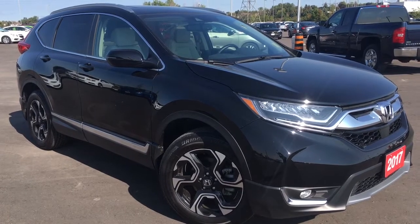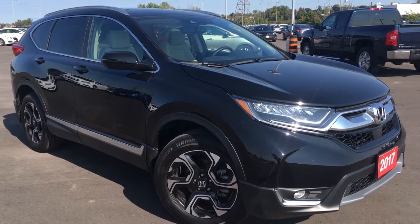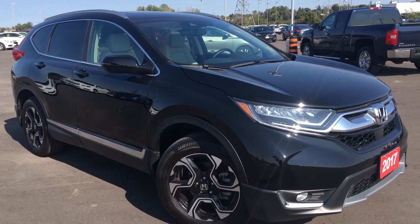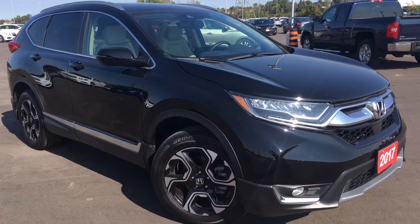Hello and welcome, I'm Courtney Burgess and I'm here at Whitby Oshawa Honda, where we've got city deals with a country feel. Today we're checking out this gorgeous 2017 Honda CR-V in the touring trim level in this beautiful crystal black pearl finish.